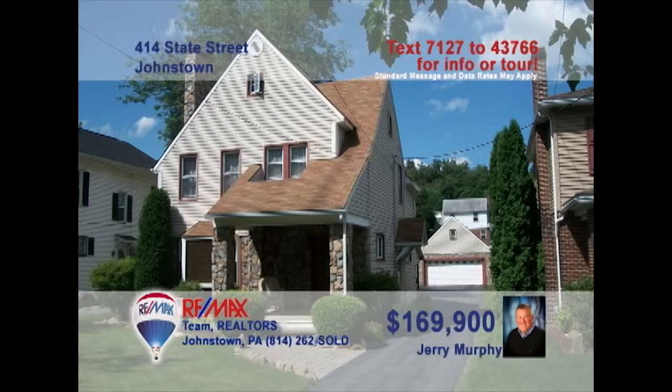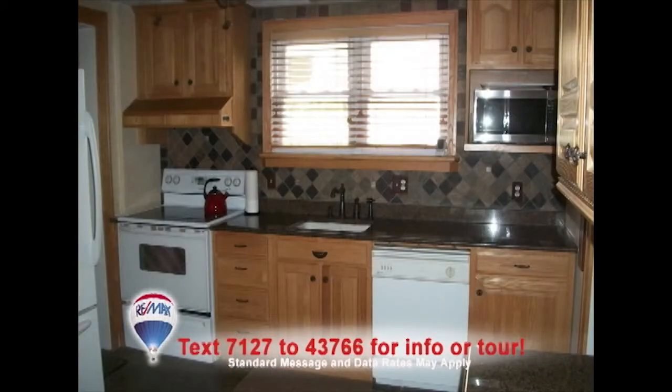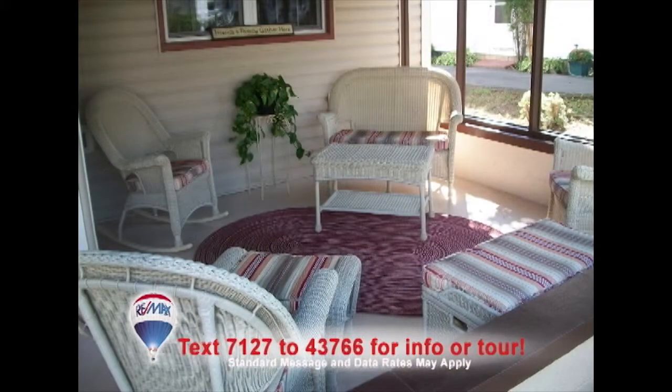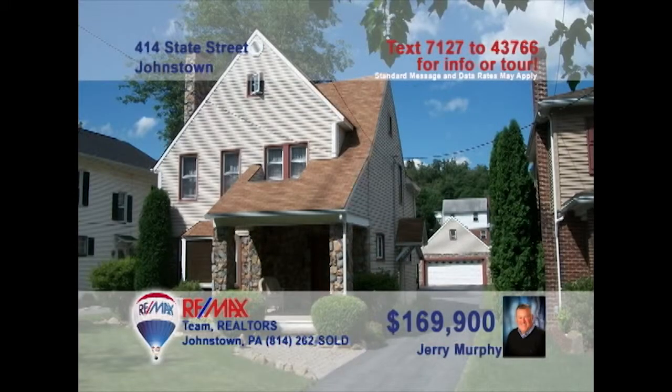Jerry Murphy has found the perfect home for you. Check out this four-bedroom family home located in Southmont. A beautiful stone fireplace is the main feature in the large, cozy living room. Preparing new meals will be easy in the newly updated kitchen with wood cabinets. A large dining room is perfect for family get-togethers. Relax outside on the covered patio before getting a good night's rest in any of the four bedrooms. Contact Jerry right away to know more.